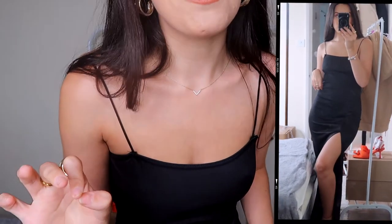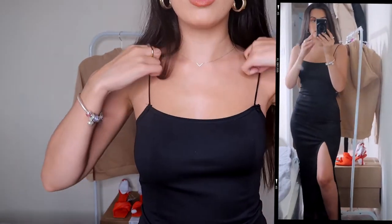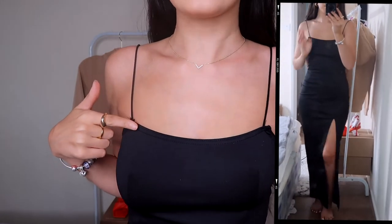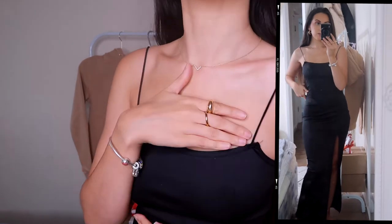Here is the maxi dress — I'm absolutely obsessed. It's kind of like a scuba-type material, which I like in a more formal dress, it just makes you feel more put together. The quality feels amazing. The only thing is the straps — it looks like one should have been sewn in a different position — but I'm pretty sure I can just do that myself. It is absolutely beautiful.